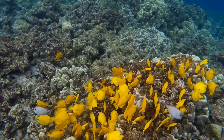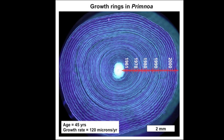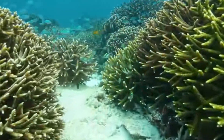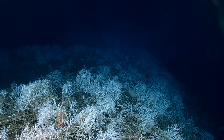As corals die, they break into smaller pieces and become compacted. Just as trees do, each coral lays down annual rings, so that the age of the colony can be identified. Individual coral colonies often live from decades to centuries. Some deep sea colonies have lived for thousands of years.